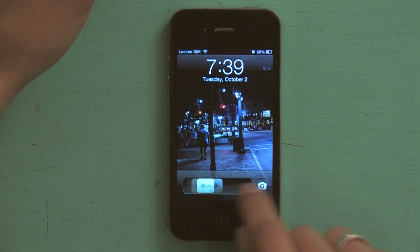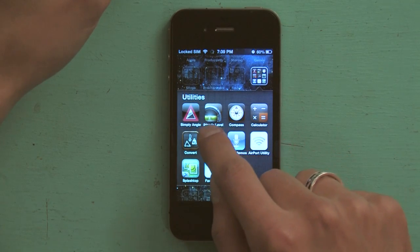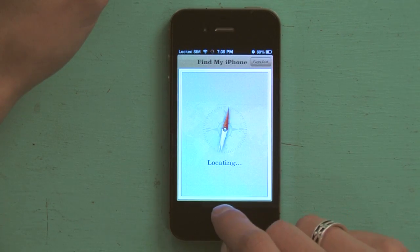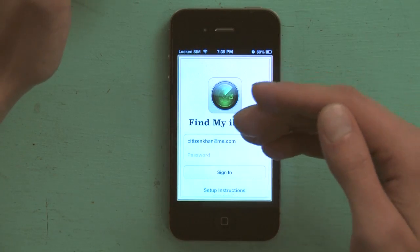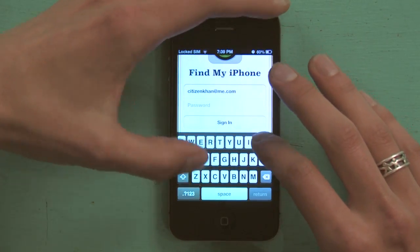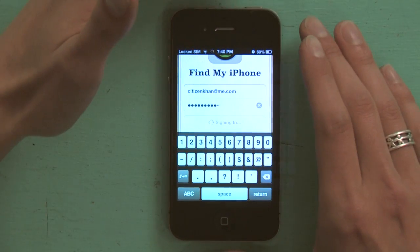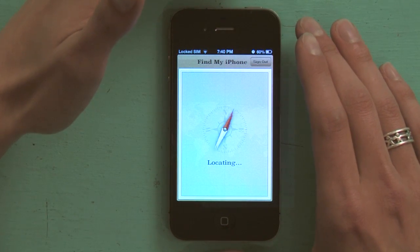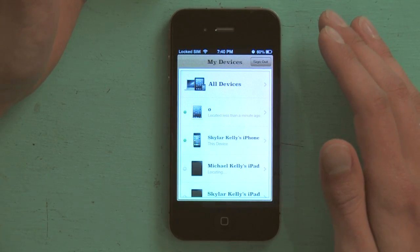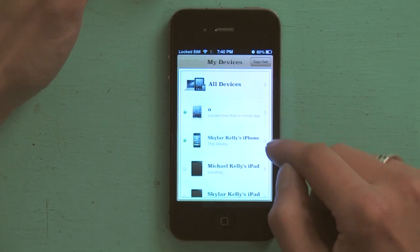If you go to the App Store and download Find My iPhone, install it and open it up, it'll look something like this. I have it installed on a couple of my devices which are all signed in with iCloud, so I'm just going to sign in real quick. What you'll see here is a list of all the devices I have that are being tracked by iCloud.